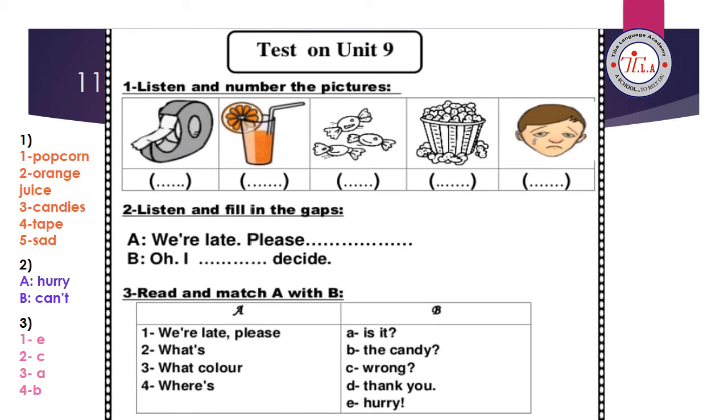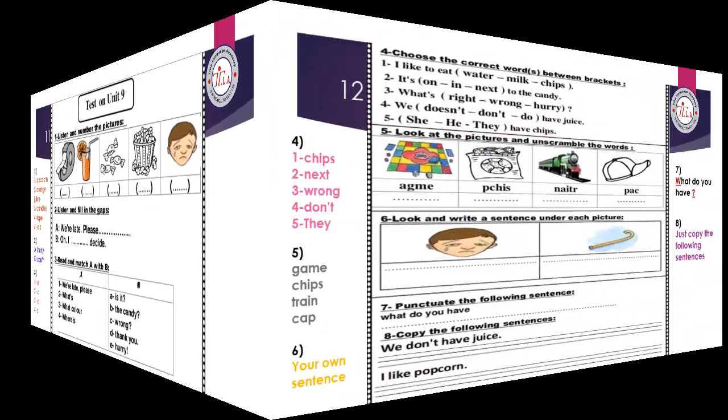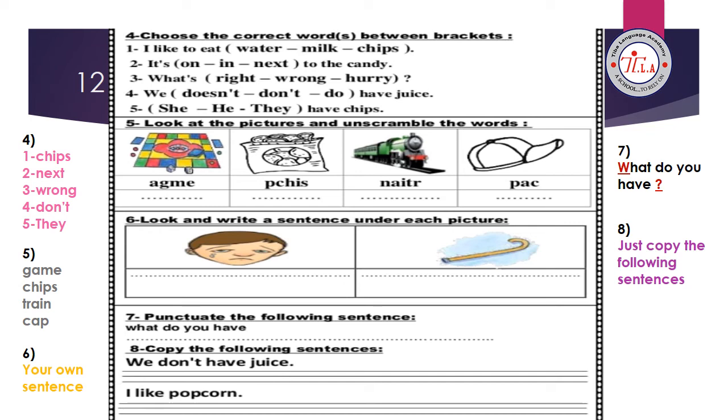Exercise two: listen and fill in the gaps. Dialogue between A and B. A: 'We're late, please hurry' — write 'hurry.' B: 'Oh, I can't decide' — write 'can't.' Exercise three: read and match A with B. Number one, 'We're late, please hurry' — match one with E. Number two, 'What's wrong?' — match two with C, and W in 'wrong' is silent. Number three, 'What color is it?' — match three with A. Number four, 'words the candy' — match four with B.